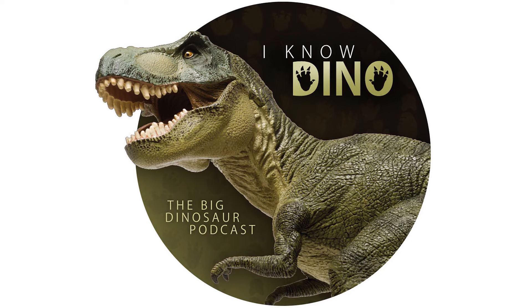Based on the finds at the Ghost Ranch bone bed, Coelophysis may have hunted in packs. There's no direct evidence that Coelophysis hunted in packs — just that they were buried together. They died together, so they probably lived together, and since they eat meat, they might have gotten that meat together.